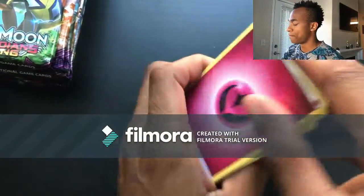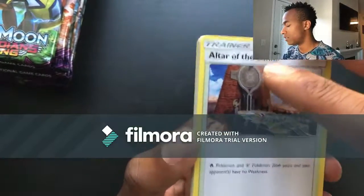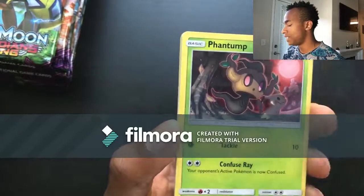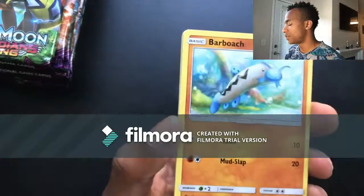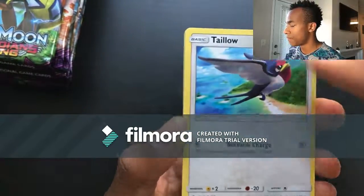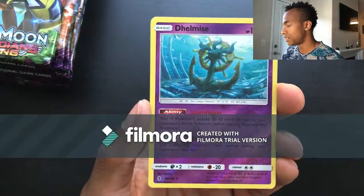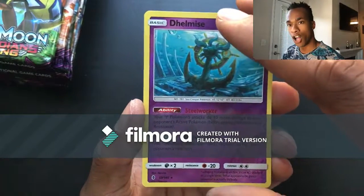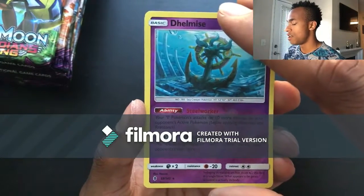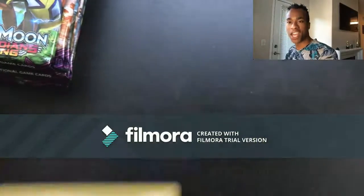Pack twenty-one: Fairy energy, Altar of the Sun, Alolan Grimer, Fletchinder, Phantump, Barboach, Carvanha, Taypu, Jangmo'o, reverse holo Dhelmise to go with my holo Dhelmise, and then for the last card a Probopass. I'll take it!